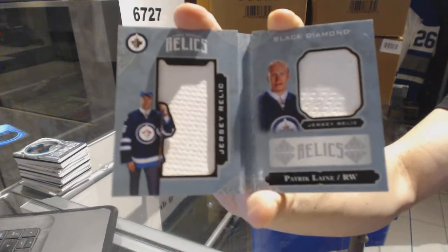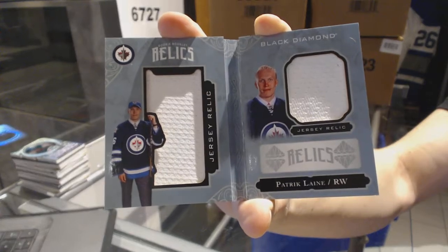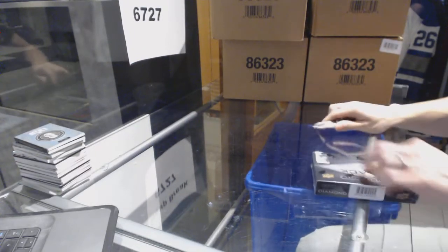And we've got a diamond mine relics dual jersey booklet out of 299 for the Winnipeg Jets, Patrick Laine. Make that three of him now — we're just lining them all up. And on to the fifth and final box of the case.